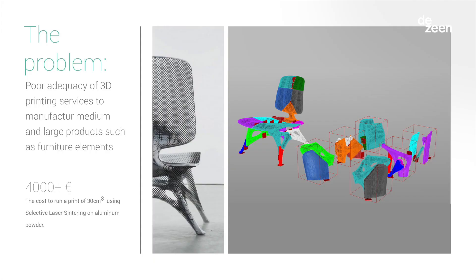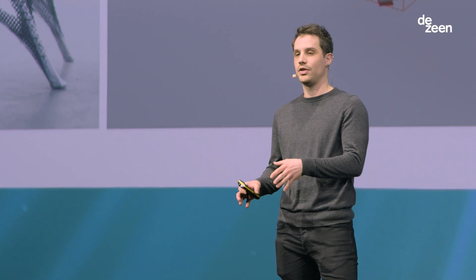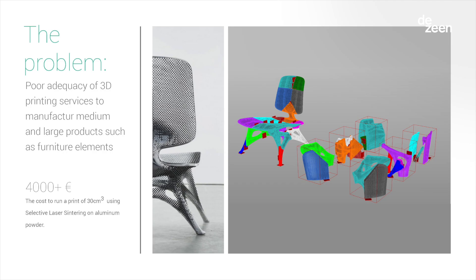About four or five years ago, I was working in a design studio, and we were working mostly with new technologies. At a certain point, we had to produce a chair that we had designed. In that slide, every color you see in the chair is basically a different piece we had to split the chair into — it's like a metal puzzle — and then we had to group all those pieces and make them fit.